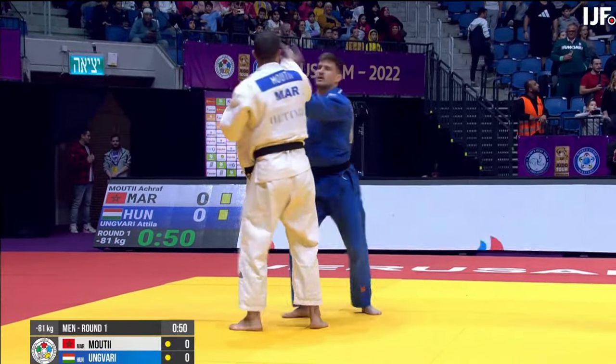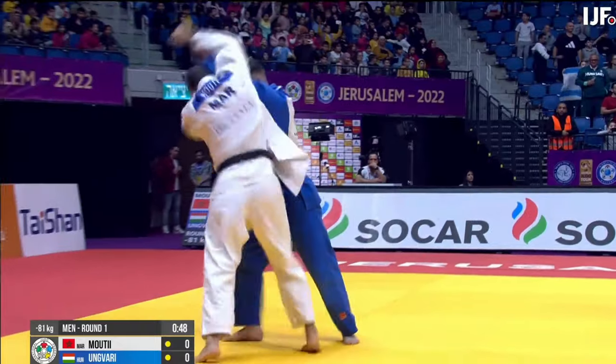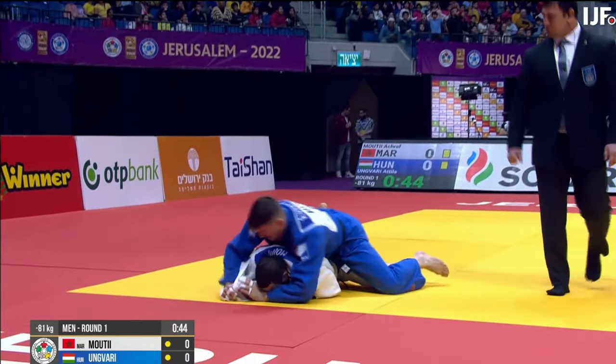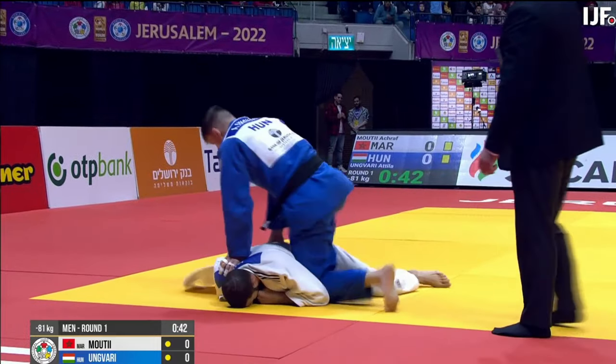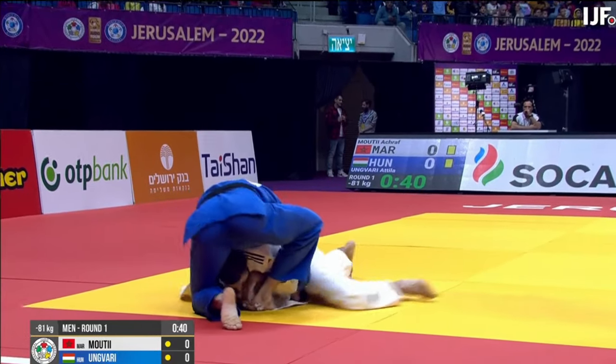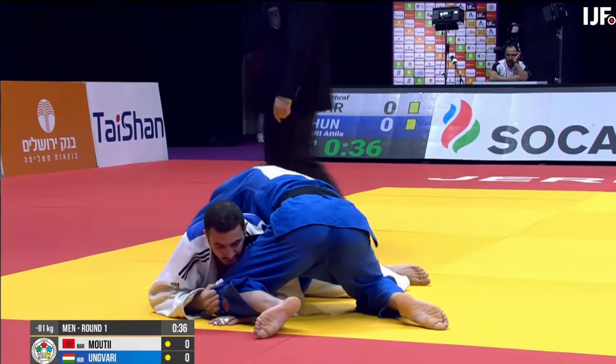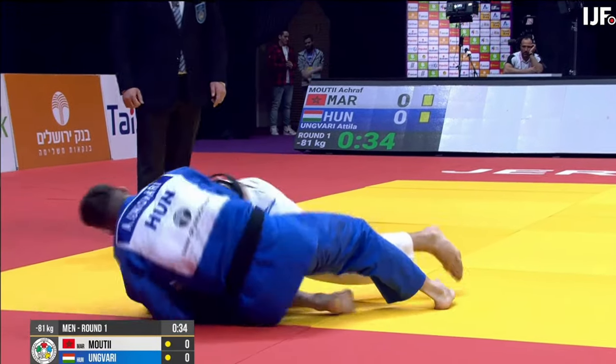Now we're going to have a look at a very rare choke — it's Waki-jime. I haven't seen this in judo for a few years. Waki-jime, sometimes known as the Kashiwazaki choke after the famous Kashiwazaki sensei. Waki-jime literally means armpit choke.